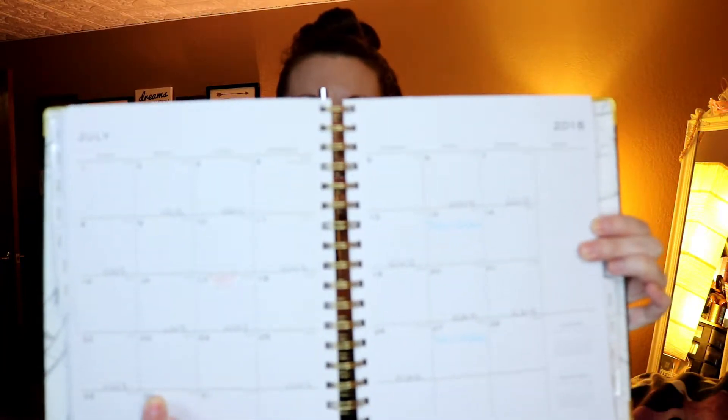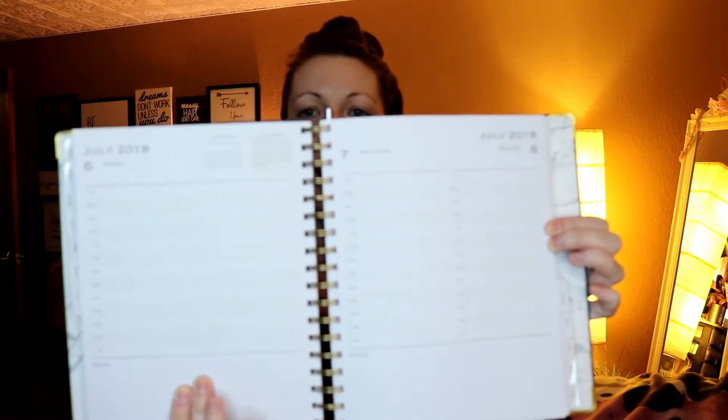We'll go to the month of my birthday so it has your month view. Then when you go into the days — like here's Friday, Saturday, Sunday — it has them broken down by the time so you can put in what time things are.